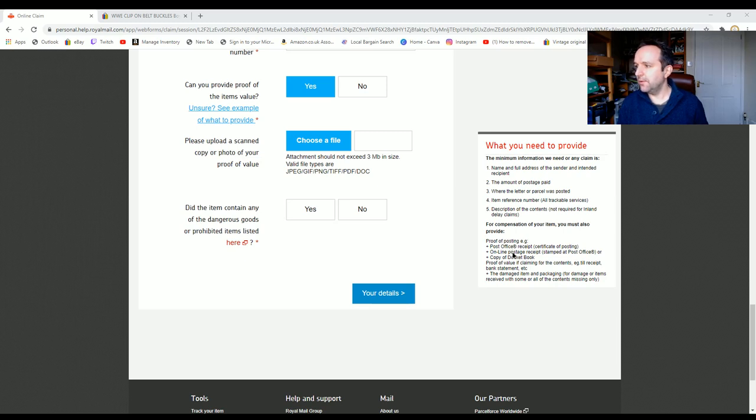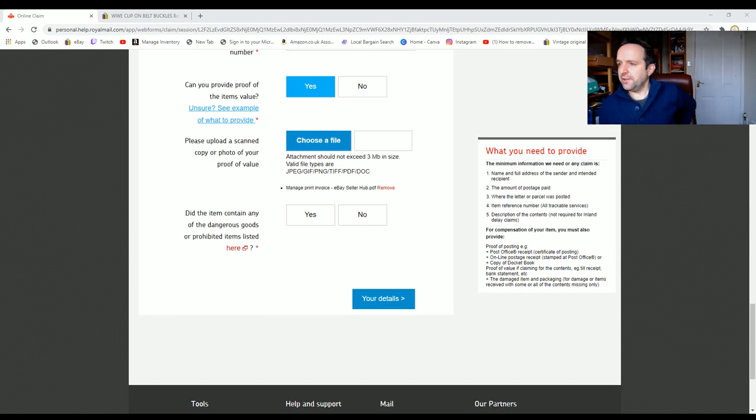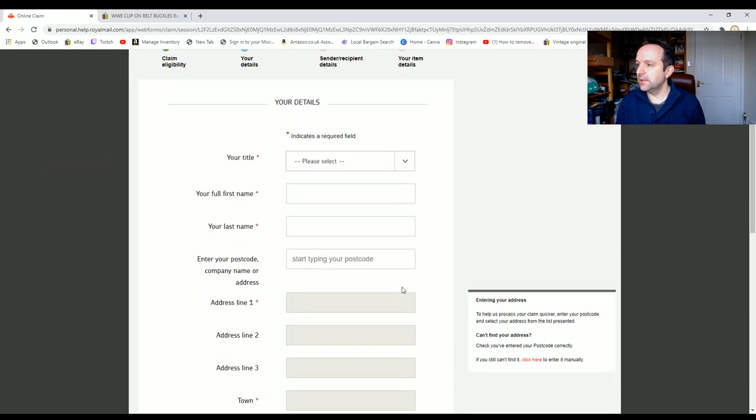Let me find that invoice. I've saved it as HTML rather than PDF which caused some trouble, but got there in the end. Any dangerous goods? No. Now it's asking for my personal details — I am a Mister, my name is Peter. I'll fill in the rest of the address details off-screen. You can also get a hard copy of this form in the post office.